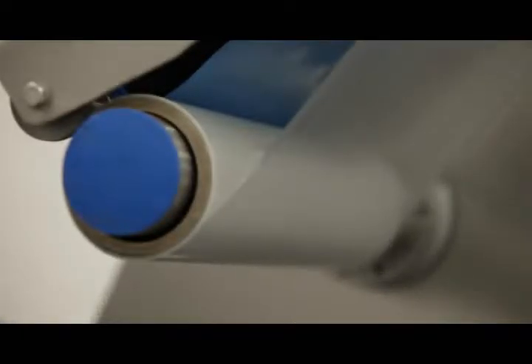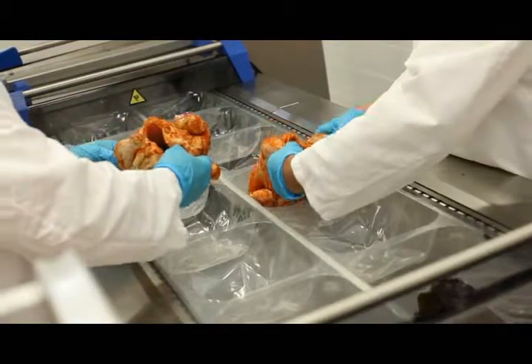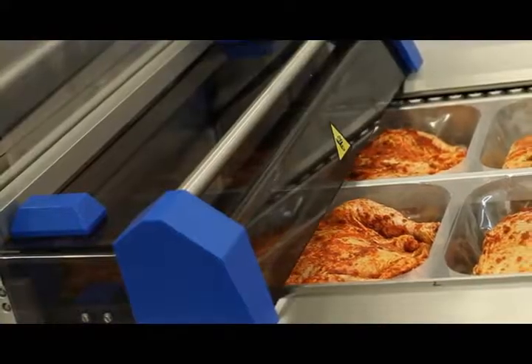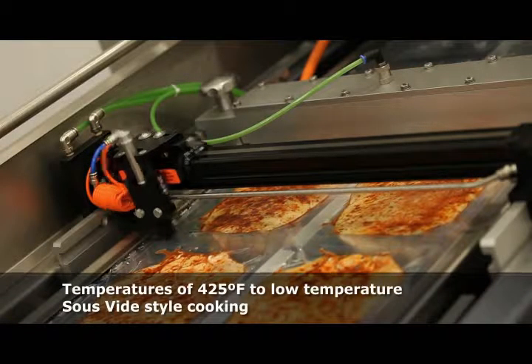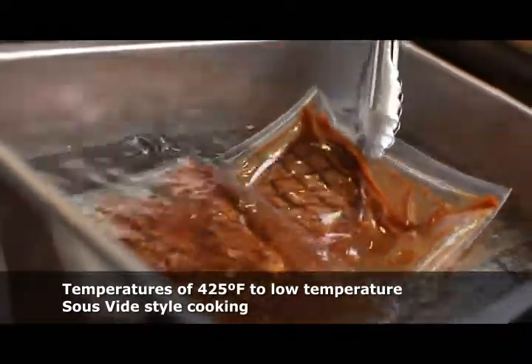We are about to present you with the new paradigm in packaging and cooking. The materials you are viewing are not only superior packaging, but also excellent cooking vessels as well. This is a thermoformable film that is not only flexible by nature, but flexible to a wide range of cooking temperatures, food types, and protein shapes and sizes.